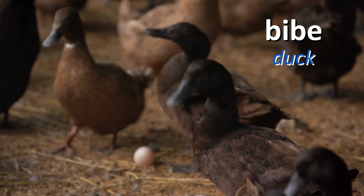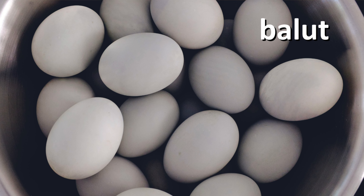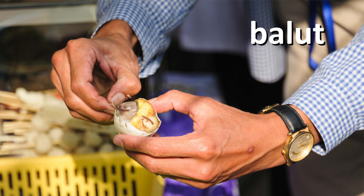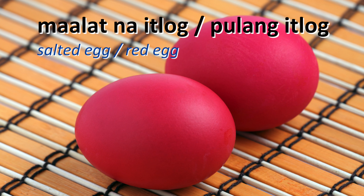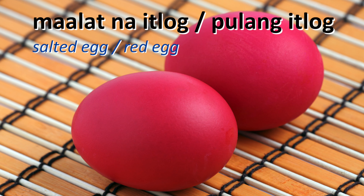Another source of livelihood is the bibe or duck. The bibe is used for balut, if you're familiar. The egg or itlog of the bibe is used to make our famous Filipino delicacy balut. If you haven't tried it yet, maybe you can find the time. Otherwise, if you're not that adventurous, you can also try salted egg. Others call it red egg because it's painted red — pula, pulang itlog — in order to differentiate it from the chicken egg.